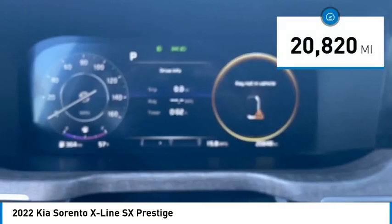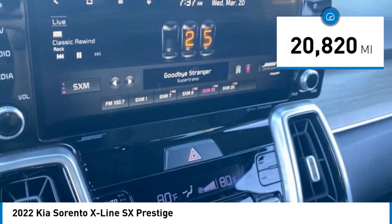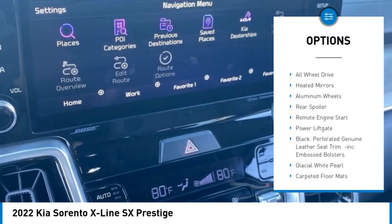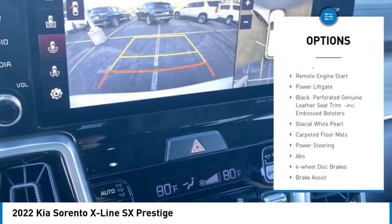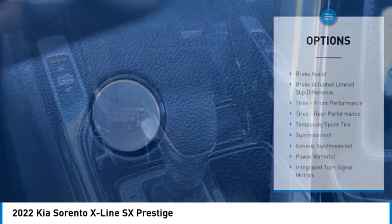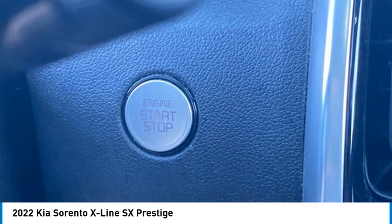This vehicle has less than 25,000 miles. Here are some of this vehicle's great options: tire pressure monitor, turbocharged, panoramic roof, blind spot monitor, all-wheel drive, heated mirrors, aluminum wheels, rear spoiler, remote engine start, power lift gate.